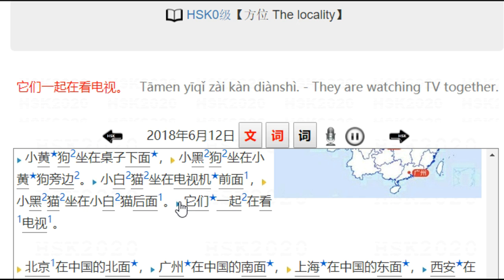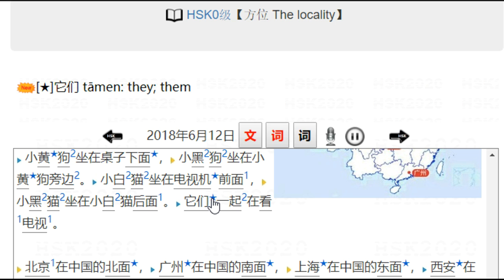他们一起在看电视 — they are watching TV together. 他们 means they/them. 一起 means together. 电视 is the same as 电视机.